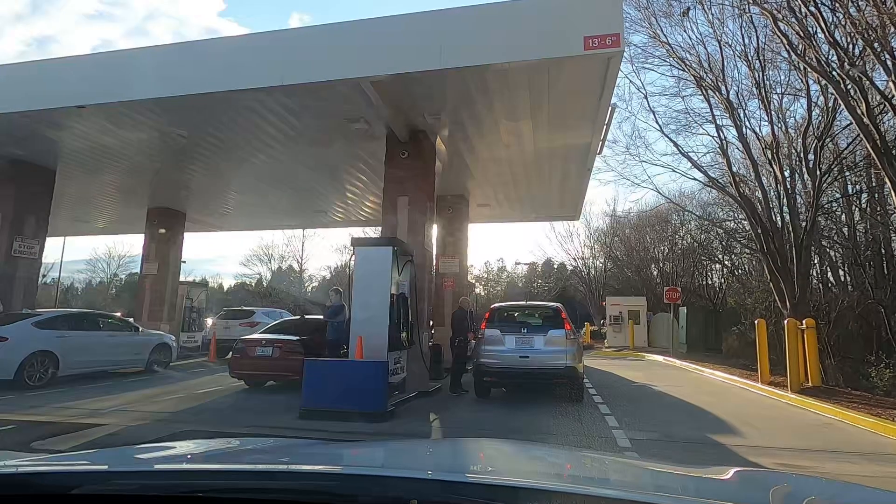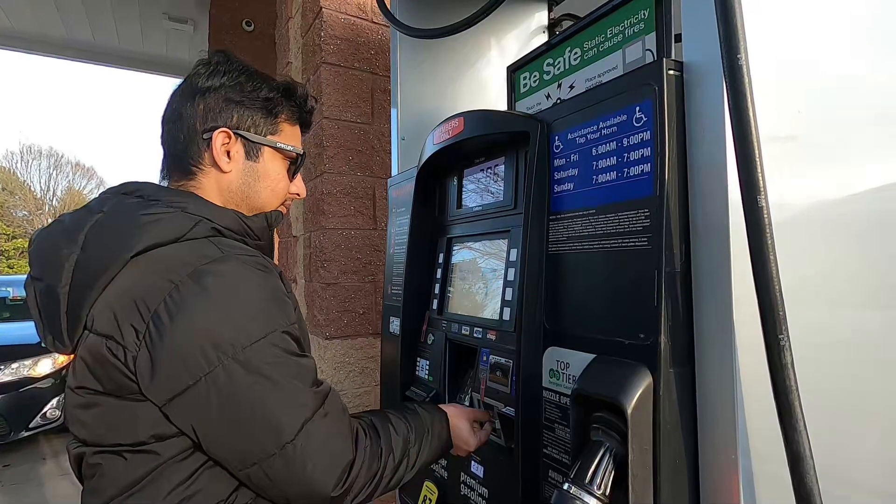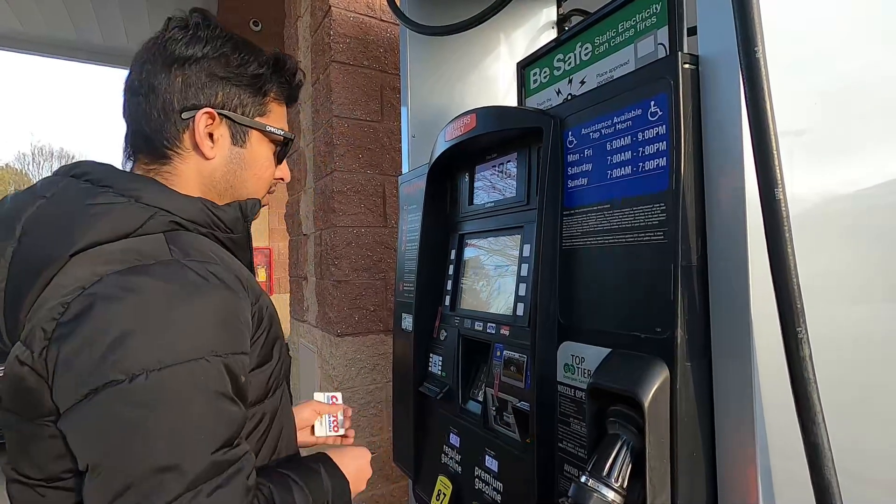So, let's fill up the gas. To pay at the Costco gas station, you first insert your membership card, then proceed with the payment.